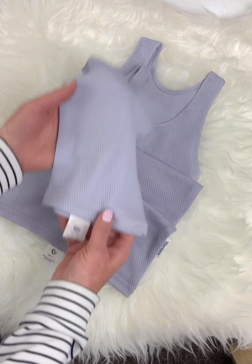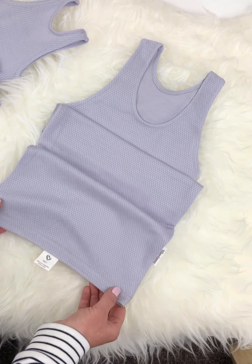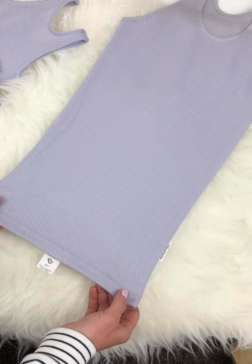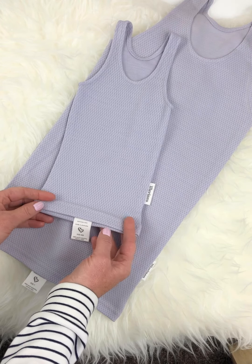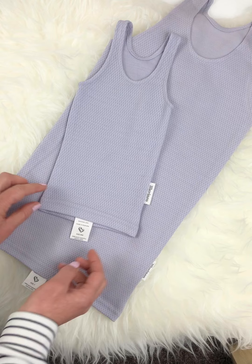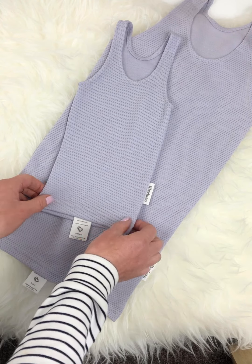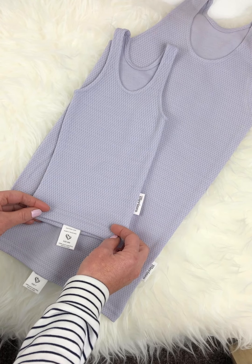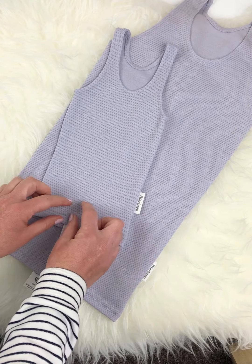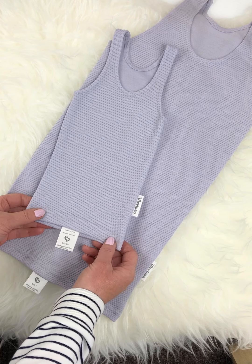They range in sizes from triple zero, which is this one here, to size seven, which is this one here. We've designed them with a little extra length than what you might find in other garments in mainstream brands — one or two centimeters extra — because children generally grow out of their garments in length first. So providing a little extra length means your child can wear these garments for a longer time.